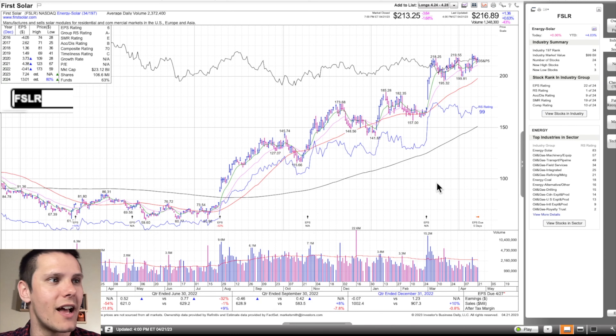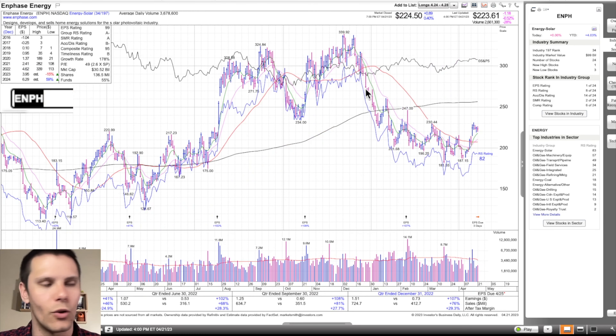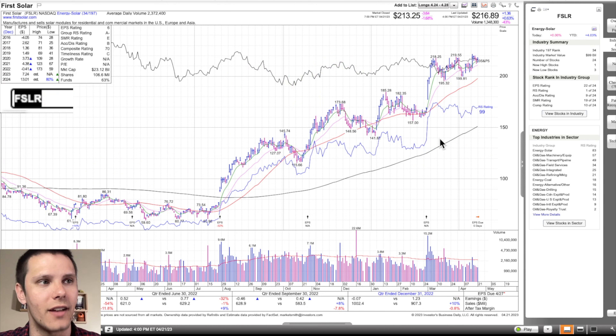Next, we have First Solar — probably the most popular stock on my watch list. Extremely powerful, even compared to Enphase. It's in the solar group. This one had a false breakout back in December, then immediately broke the 21 and the 50-day moving average on above average volume, and is now coming back up. It does have earnings this week, and whenever a stock within the same group has earnings, it impacts other stocks. So with Enphase earnings in three days, I don't want to trade solar until Enphase is past their earnings. But this one gapped up on heavy volume, rallied, and likes to undercut the 50-day moving average before taking off for its next move. If we need a couple more weeks, that's fine.